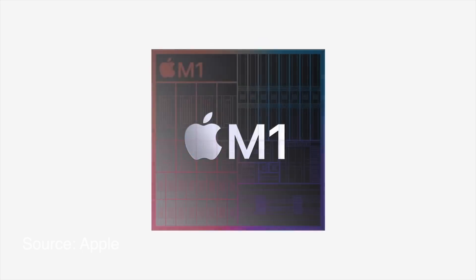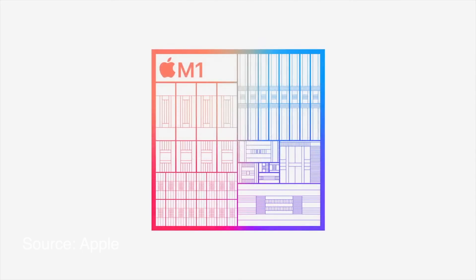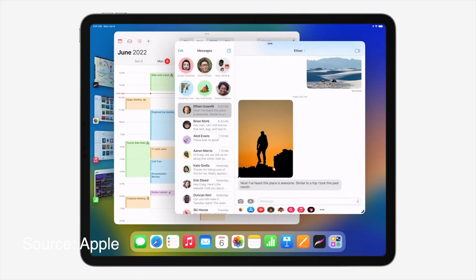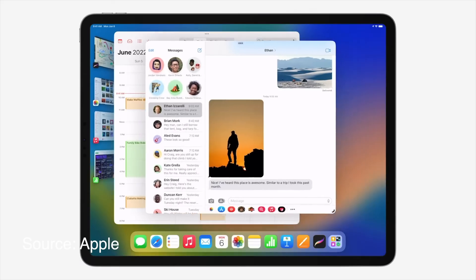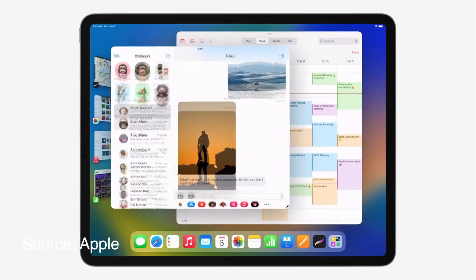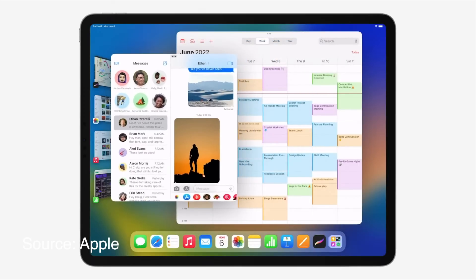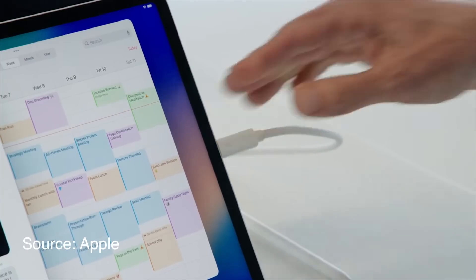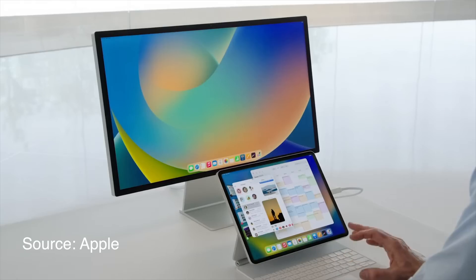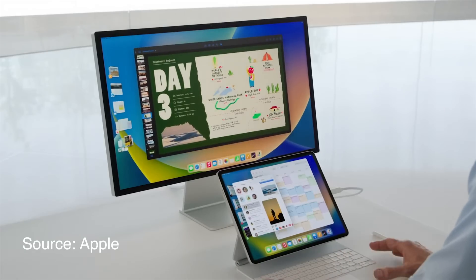We're also getting virtual memory swap, which means the full 16 gigabytes can be made available to any app. Probably the coolest feature is that Apple is bringing Stage Manager to the iPad as well. Not only does it bring a much more intuitive way of multitasking including resizable overlapping windows, it is also finally making use of the entire screen — no more hideous black bars, but multitasking on the full width of your external monitor.